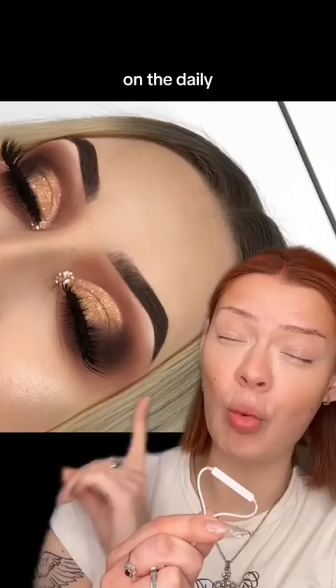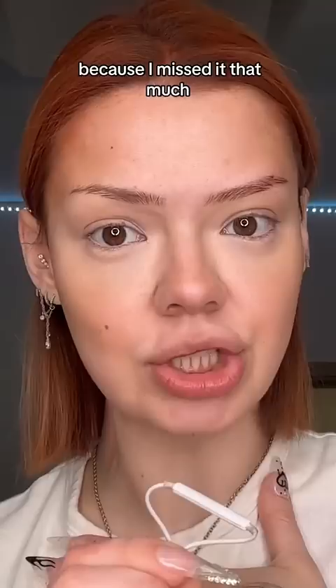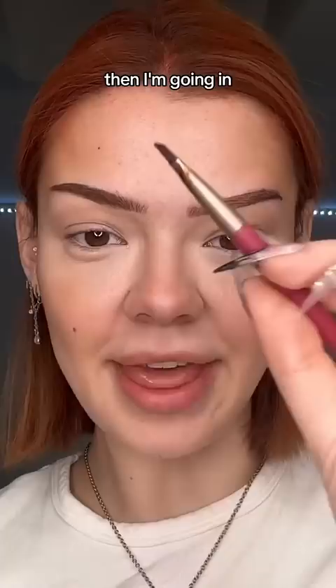Today, we're gonna do 2016 makeup. We are gonna start off with the eyebrows. I feel like everyone's eyebrows were just dark. Then I'm going in with some pomade and gonna carve out my eyebrows with the ABH concealer.